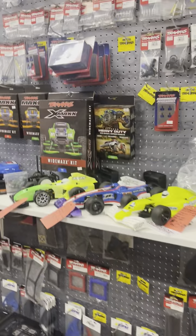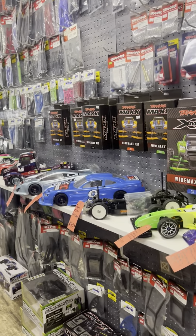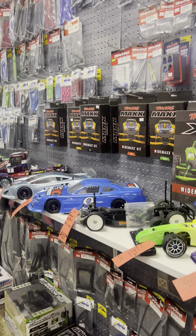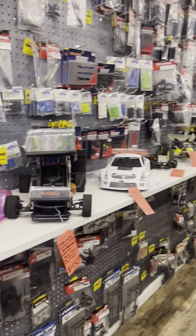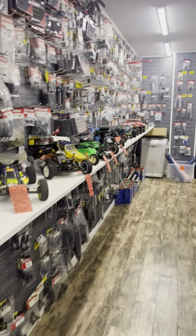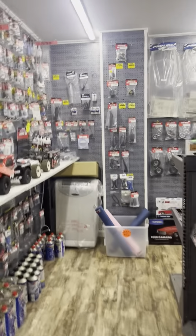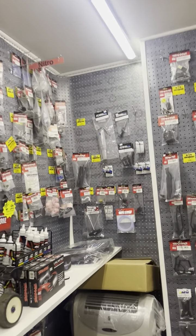And then our used cars — these are all used cars, starting with that Euro Trucker that you see. Anything from that side to the right of it is all used cars. Some of these are on consignment but most of them are ours. As we go down here, of course we do have a little nitro section as well.